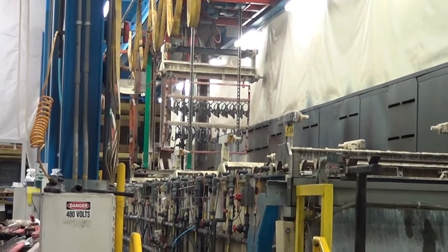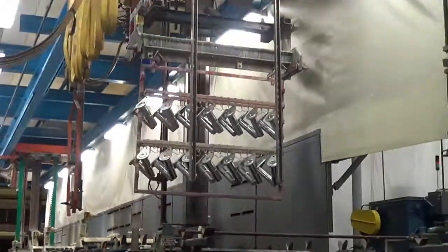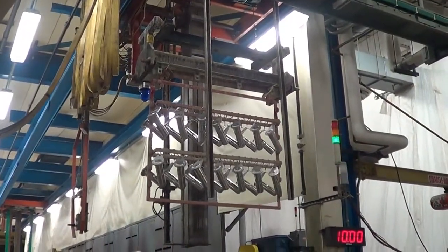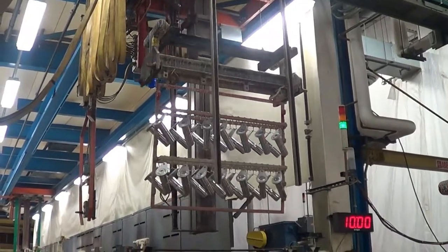Through an electroplating process, the zinc adheres to the surface of the parts, and then some sealers get put on and they come out zinc plated. And that's our zinc plating process.